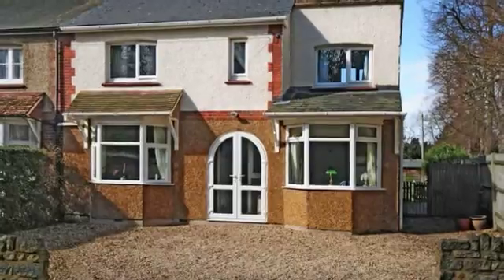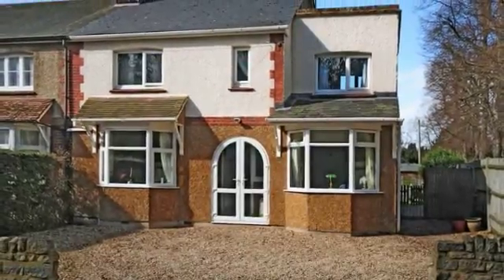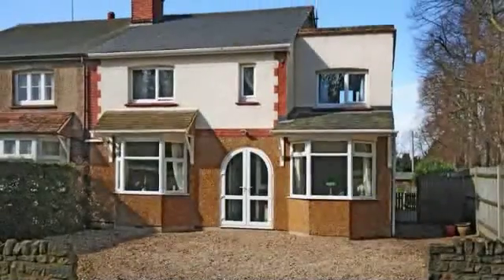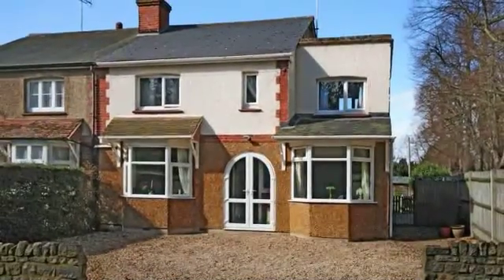This well presented 4 or 5 bedroom semi-detached property has been extended and improved over the years and now provides superb family accommodation.